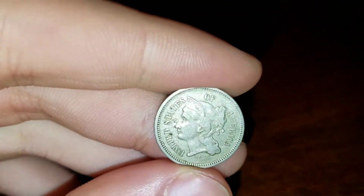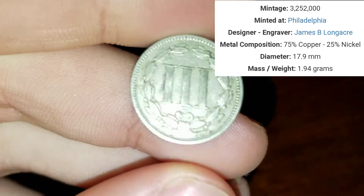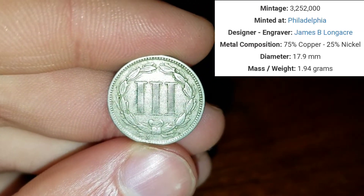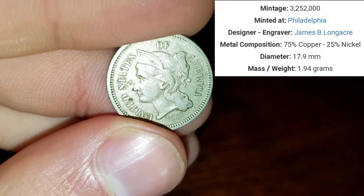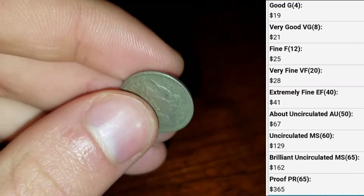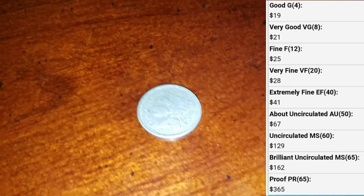Hey guys, NATV here. Today I got some coin pickups that came in from eBay. This is an 1868 3-cent nickel — I'll have information about this coin to the side. I forgot exactly how much I paid for this, but I know the price for every coin. It's a 3-cent nickel, which is a new type of coin added to my collection.